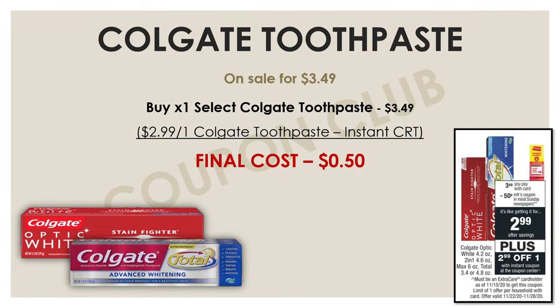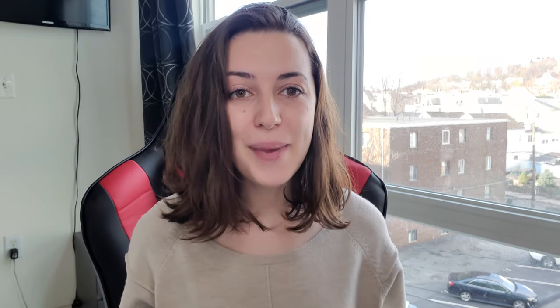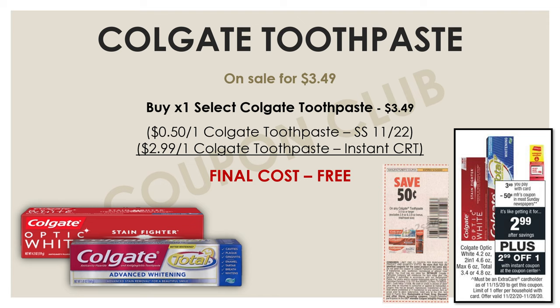Another great option available for everybody is the Colgate toothpaste — the Colgate Totals and Colgate Optic Whites are on sale this week for $3.49. Everybody is going to be printed an instant CRT at the Redbox machine inside the store. Just walk up, enter your phone number or scan your card, and coupons will print out. One coupon printing for absolutely everybody is $2.99 off one Colgate toothpaste, so you'll only pay 50 cents. If you also have a 50-cent-off insert coupon from the November 22nd SmartSource, you can get this toothpaste for completely free.